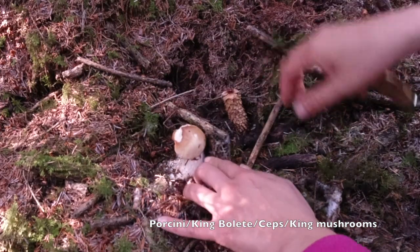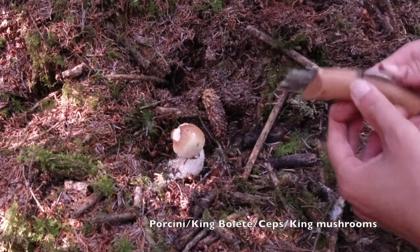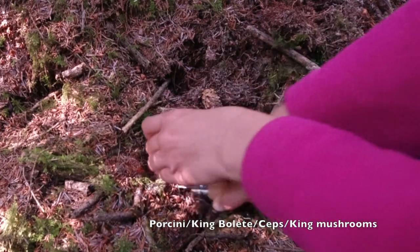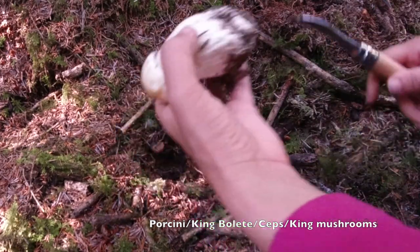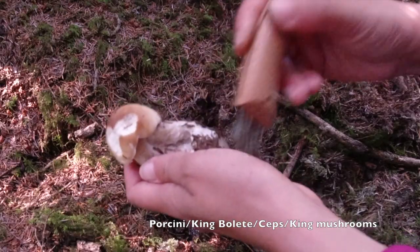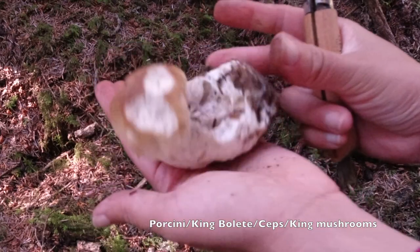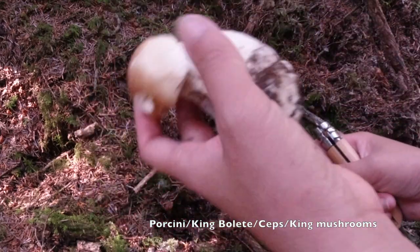See how big it is underneath. We just cut it here. Beautiful, it's not too bad. Finally, I found about 3 steps for now.